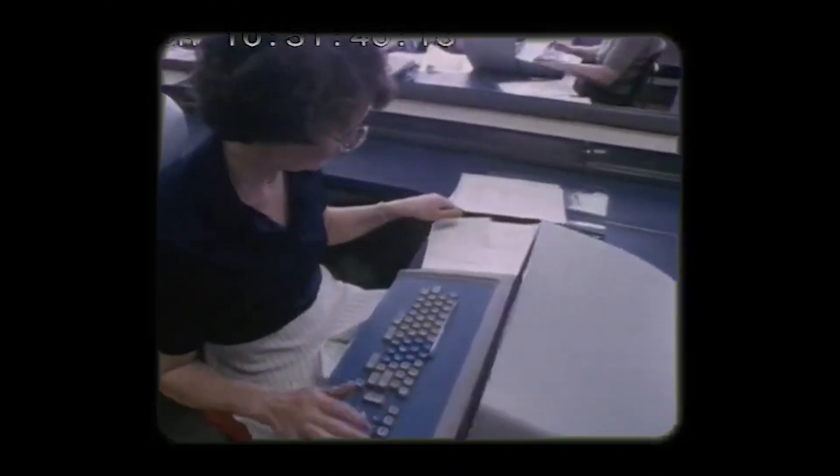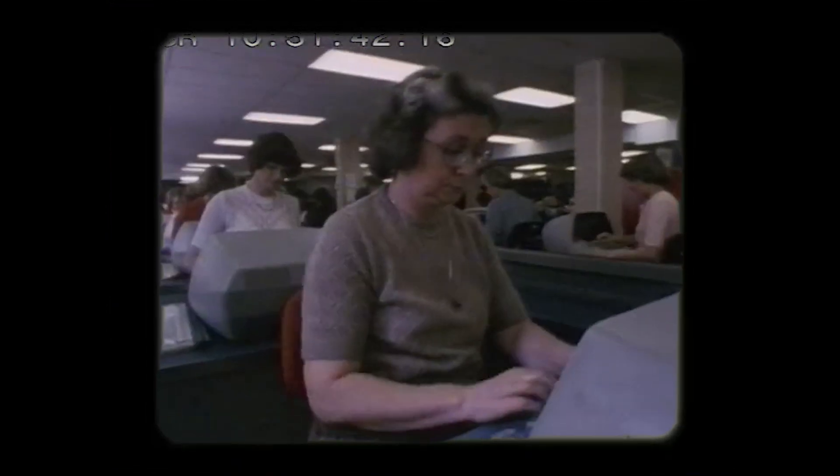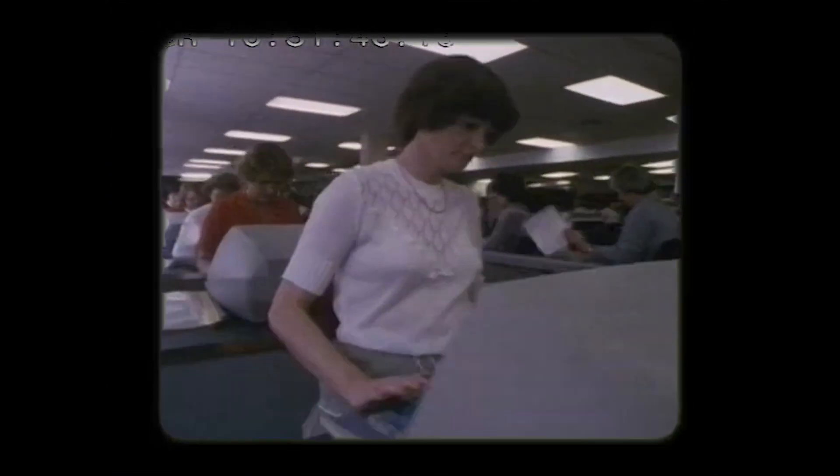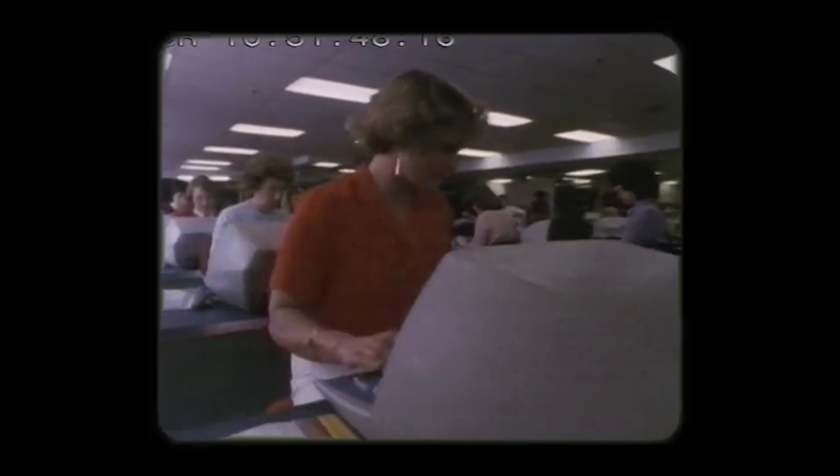In the 70s, personal computers hadn't been revolutionized by Steve Jobs yet. Let's have a laugh at the expense of some of the most hilarious computer advertisements from the 1970s.